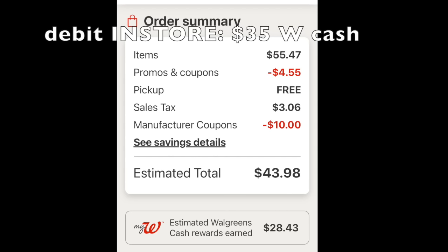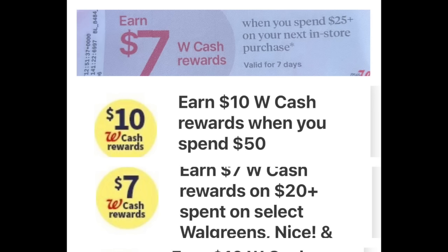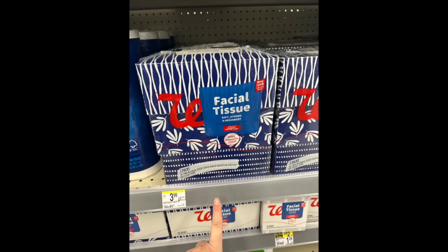So if you wanted to do this deal and you have the L'Oreal coupons, this is not a bad deal for some volume toilet paper. Deal number two is going to be a little bit easier — we're not going to include any makeup because I know makeup isn't for everybody. This is going to be done in store. We're going to throw in that paper booster, then a $10 back when you spend $50, and a $7 back when you spend $20 on Walgreens branded items.